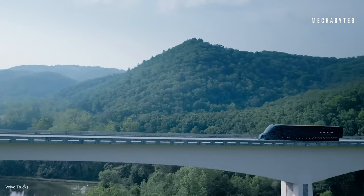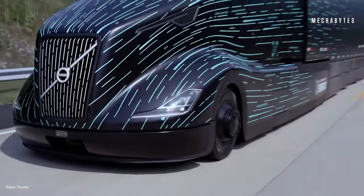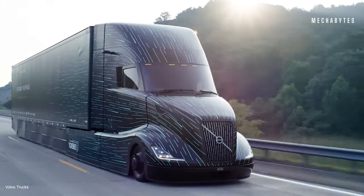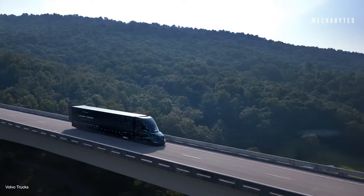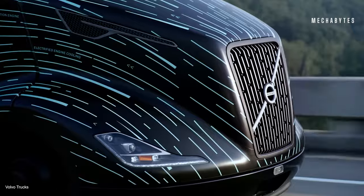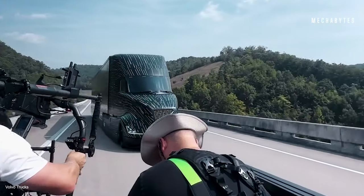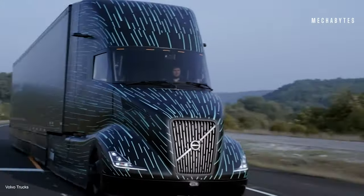Additionally, the truck incorporates lightweight materials such as aluminum and composite panels to lower overall vehicle weight without compromising strength. One of the most exciting aspects of Volvo Super Truck 2 is its focus on alternative fuels — the truck can run on renewable diesel and biofuels, reducing its carbon footprint and supporting environmental sustainability. The Volvo Super Truck 2 represents a significant step forward in the evolution of trucking technology.